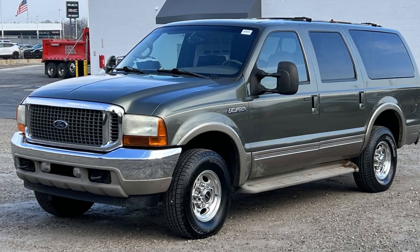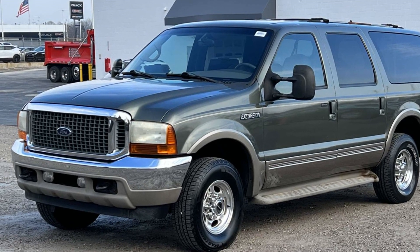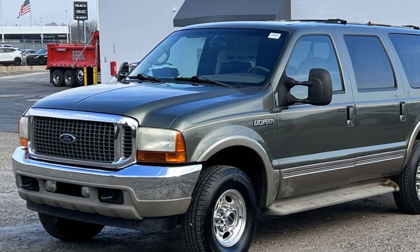2001 Ford Excursion. This SUV offers space as well as power and performance.